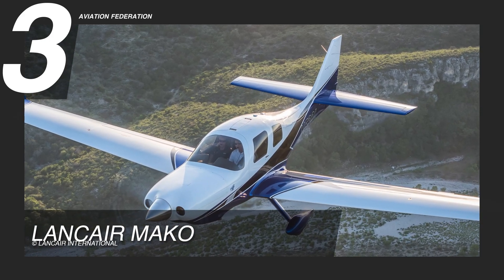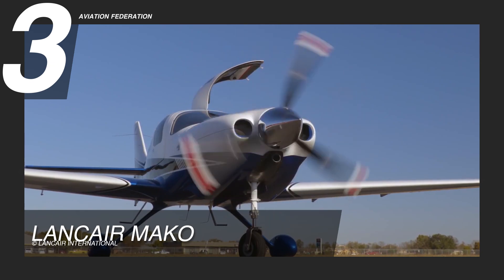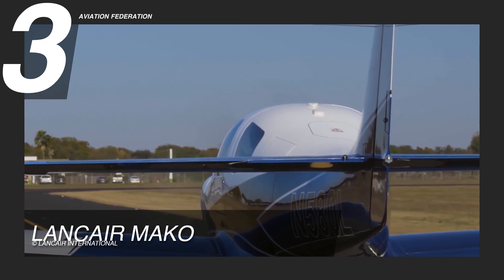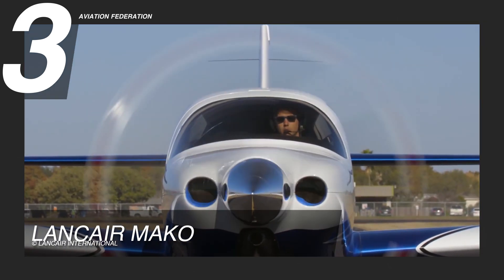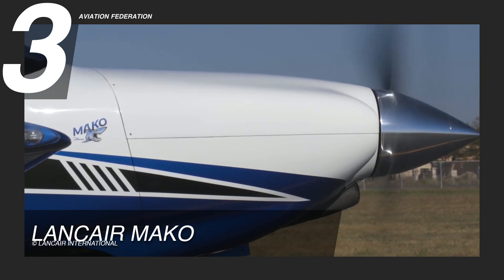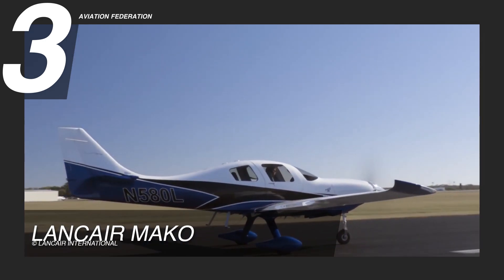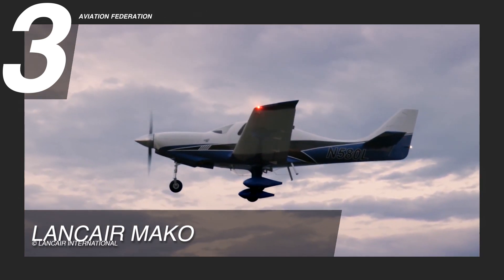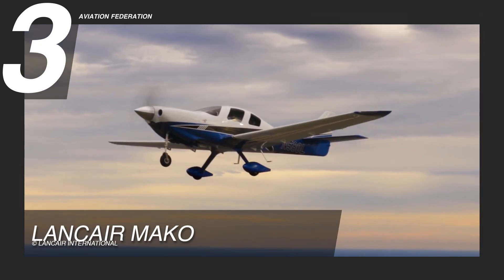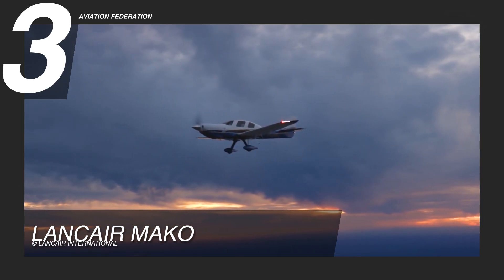At number three, we have the Lance Air Mako. It runs on an IO-540 engine, with an upgrade to an IO-550 engine available as well, both running at 300 horsepower. It can store up to 109 gallons of fuel and achieve a standard fuel consumption of 13.5 to 15 gallons per hour. It's reported to consume only 12.5 gallons of fuel per hour at 200 knots of true airspeed. It has a gross weight of 3,550 pounds, 1,350 pounds of useful load, and 175 pounds of baggage capacity.